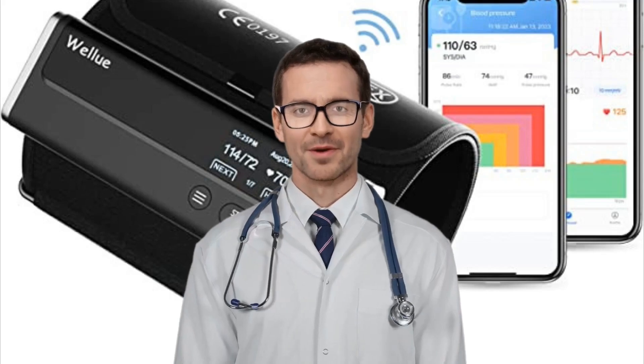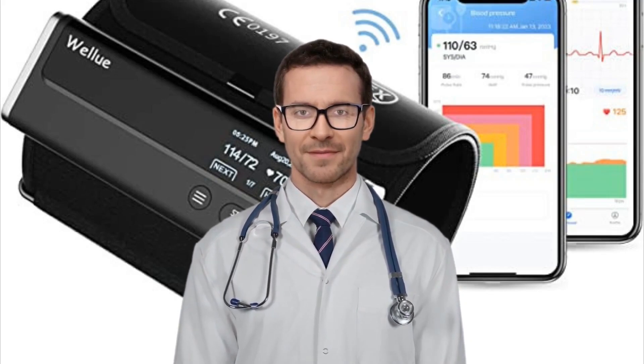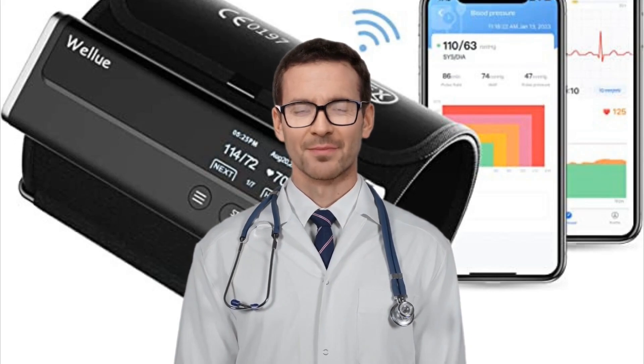This is an independent review of the WellU Blood Pressure Monitor with ECG, the BP2 model. It's not sponsored by WellU, and all views are my own. Hope it helps you in deciding whether or not it will suit you. Let's get on with the review.